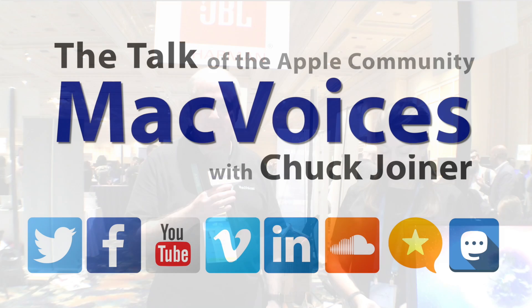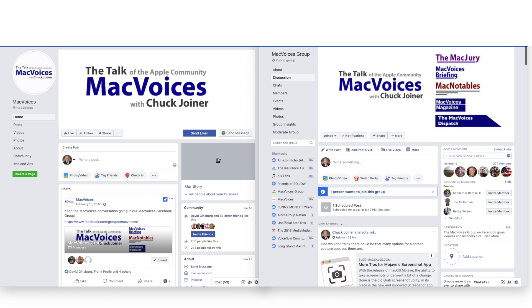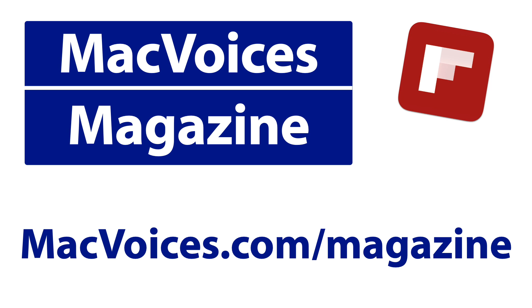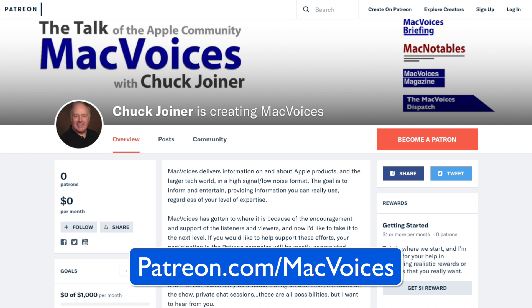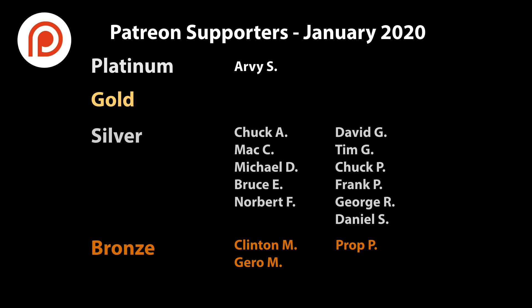Thanks so much, Jess. Folks, we'll have more from CES and Pepcom in Las Vegas — thanks for watching. Visit macvoices.com for show notes and to connect with Chuck on social media. Get involved in our Facebook group or like our Facebook page, and get more out of your Apple tech with Mac Voices Magazine, free on Flipboard and on the web. If you find value in it, consider supporting us through our Patreon campaign at patreon.com/macvoices or by making a one-time donation via the PayPal link on our front page. You will join these fine people who help bring you Mac Voices.